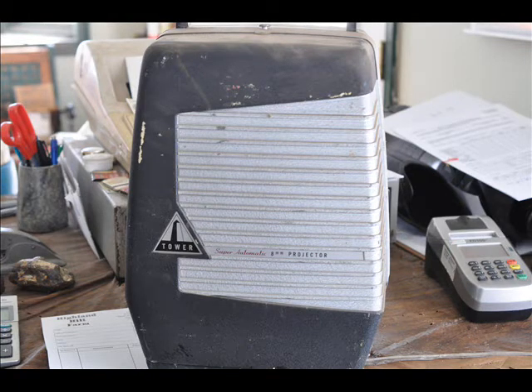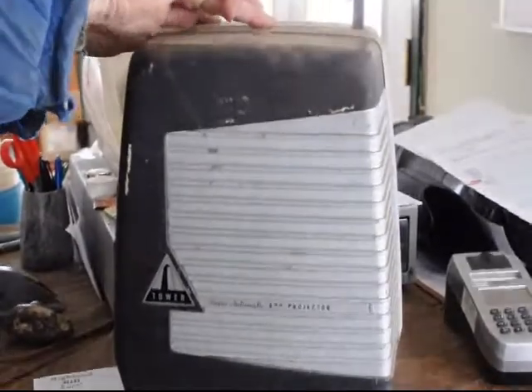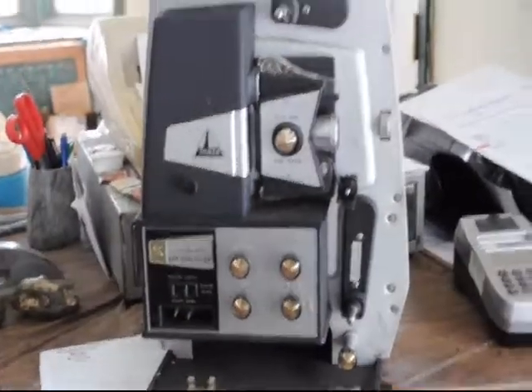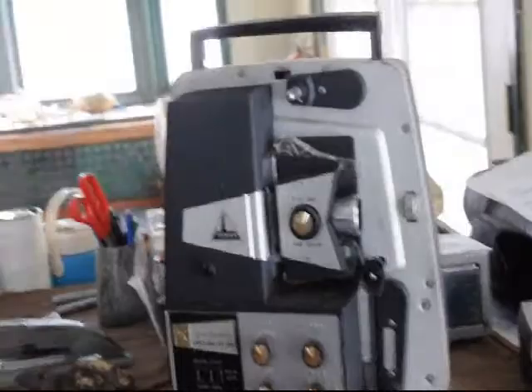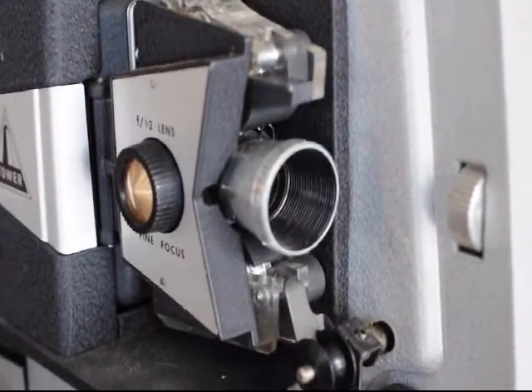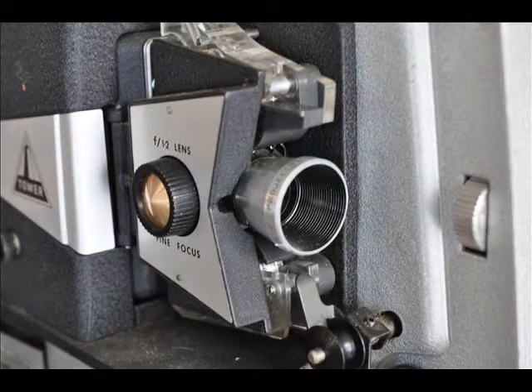This is in fairly decent condition. We're at Route 313 in Fountainville, PA. This is Highland Hill Farm and we will barter for this using something that you have. If you have something that we can use here on the farm, we'll trade you this projector for what you have. Or if you just want to buy it outright, you can.